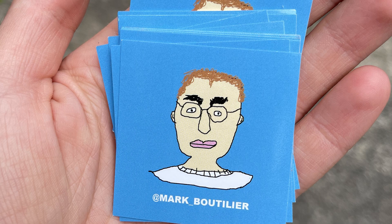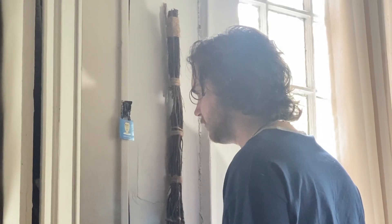Follow me on Instagram at mark underscore Boudelier. Let me know if you enjoyed this video down in the comments. I have stickers now, so we shall see how that goes. Maybe leave a comment with your Instagram handle and perhaps I will reach out and send some to you. Look out for stickers on your local walls and stop signs. Anyway, love you, have a good one. Give your friends a kiss for me. Bye.